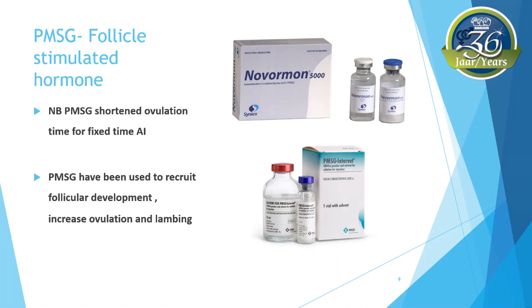PMSG promotes follicular development, increases ovulation, and thereby increases lambing percentage. You can therefore add value to your flock, considering that there will be an increase in the number of high-quality lambs over a shorter period of time. However, you should not lose sight of the fact that synchronization alone is not enough to produce more lambs. Proper management and correct feeding is required, and the success of the entire procedure depends on how well the sheep and goats are cared for. Nutrition and condition are therefore non-negotiable.